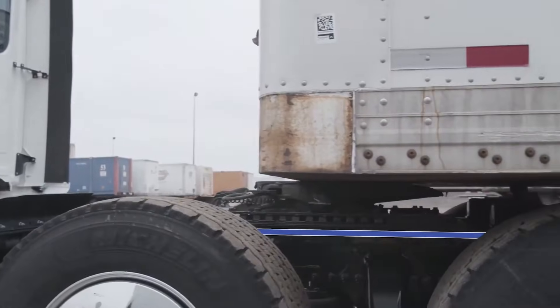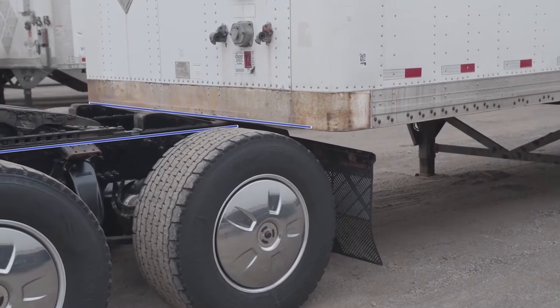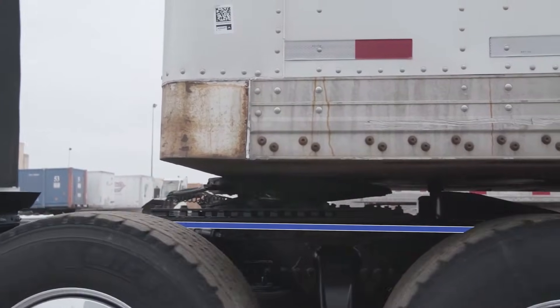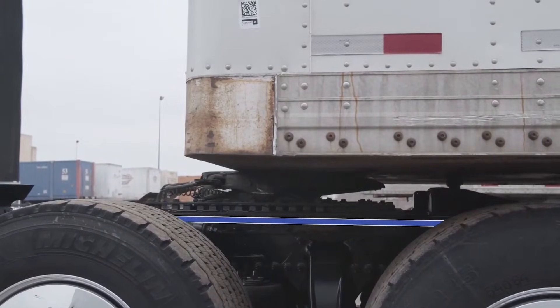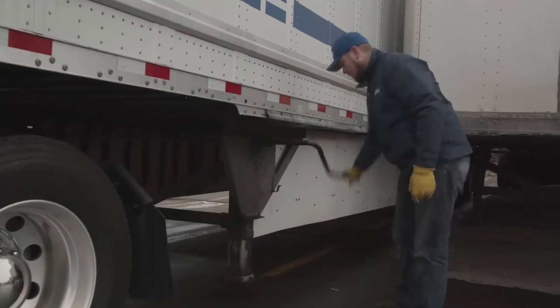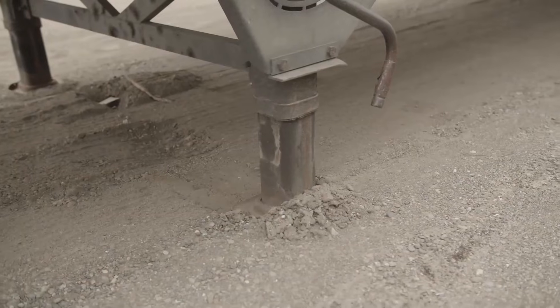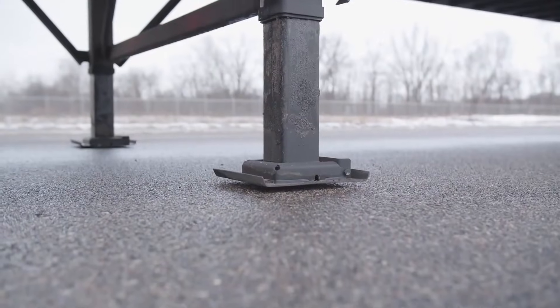Drivers can raise or dump the suspension via push-button cabin control, simplifying trailer hookups, reducing back strain, and minimizing hydraulic landing gear use. Smart Valve lowers air consumption, improves aerodynamics, and offers up to 0.7% fuel savings, helping fleets save up to $1,350 per truck annually while enhancing safety and efficiency.